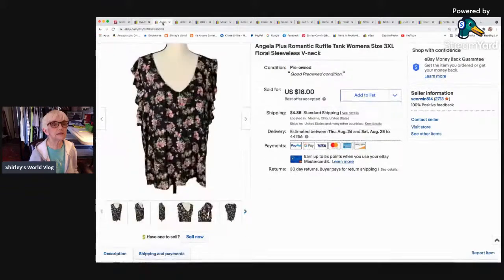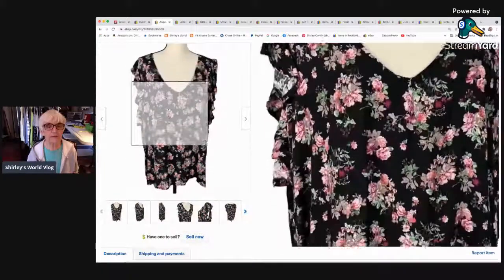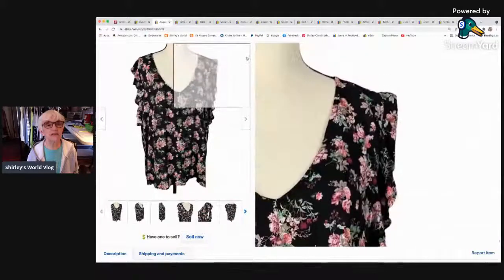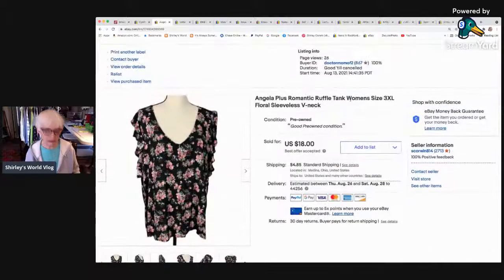The next thing is this Angela Plus romantic ruffle tank — I believe Bumblebee gave me this in one of her boxes. It was really pretty with lots of ruffles at the sleeves, and it was a big size 3XL. This little top sold for $18 as a best offer accepted. It went to Solberry, Pennsylvania and sold on Monday.